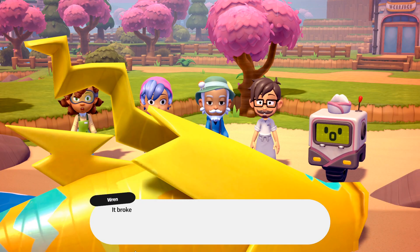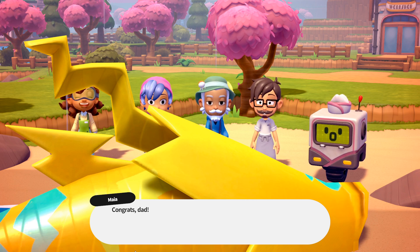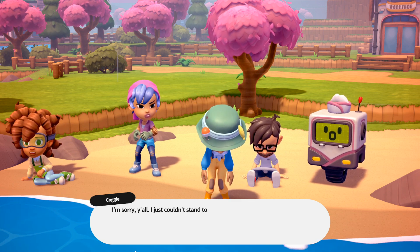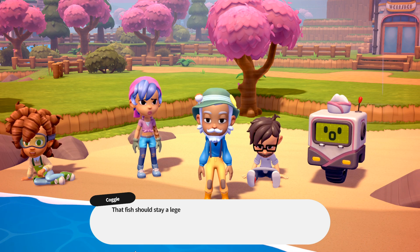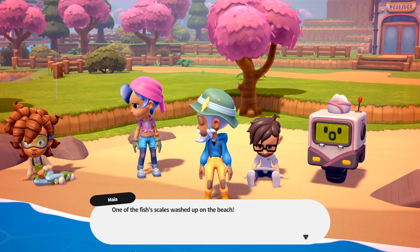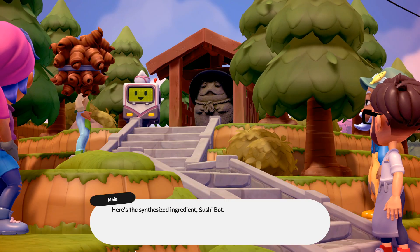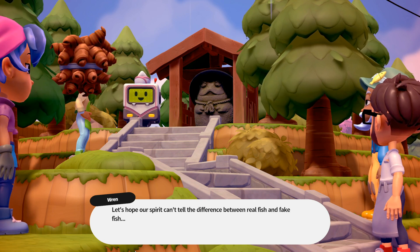What are you doing, Dad? Why did you push it back in the water? I'm sorry, y'all — I just couldn't stand to see that big fella turned into sushi. I don't care what the recipe says. I hate to seem soft, but he's right. That fish should stay a legend. But what do we do now? Look! One of the fish's scales washed up on the beach. Maybe this is enough to simulate the fish's flavor. Everyone, meet me at the shrine in an hour. Here's the synthesized ingredients, SushiBot — do your thing. Gladly. Let's hope our spirit can't tell the difference between real fish and fake fish. Y'all got this.